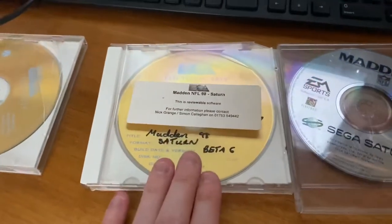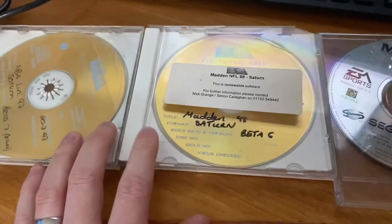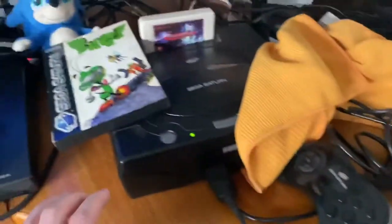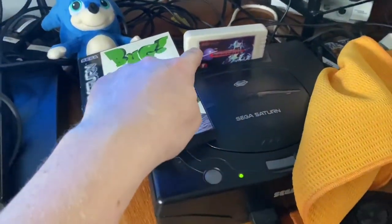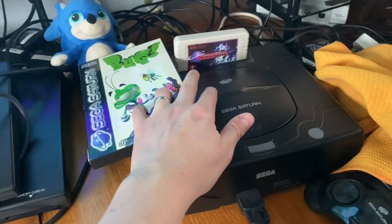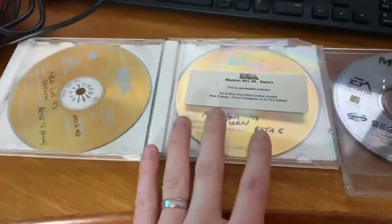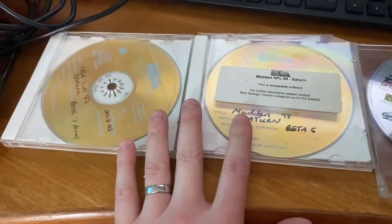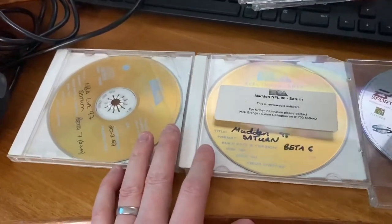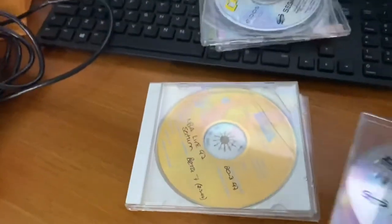I've only been able to play these discs once — a friend had a mod-chipped Saturn and they ran on that. On my Saturn I have a pseudo cart which allows you to play burnt discs and other region games, but for some reason these don't boot using the pseudo cart. I have seen them play on a chipped Saturn though. So yeah, that's my Saturn collection — I'm very fond of the machine and still am.